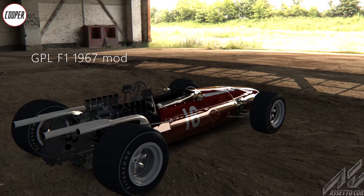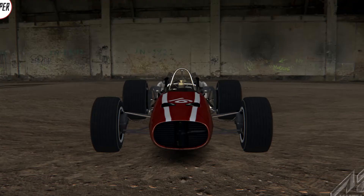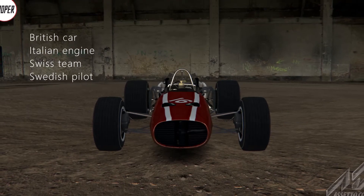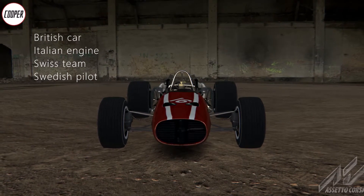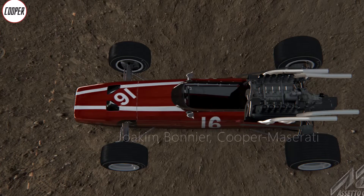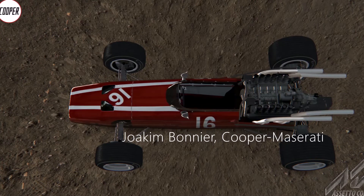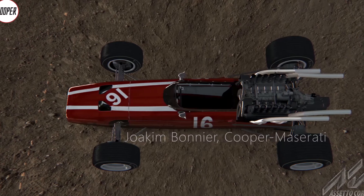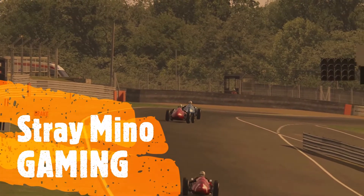1967 Formula 1 mod, at the Circuit de la Sarthe in this case. This is a Cooper Maserati, driven by Joe Bonnier, who was a Swedish pilot, racing for a Swiss team — I think that's the most multi-ethnic choice I could make. A cumbersome 10-year-old engine reworked to adapt to 1967 rules.